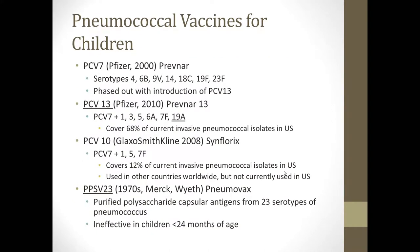Pneumococcal vaccines for children include PCV7, the pneumococcal conjugate vaccine 7 serotype, which was produced by Pfizer in 2000, commonly referred to as Prevnar. It covered serotypes 4, 6B, 9V, 14, 18C, 19F, and 23F. This has been phased out since the introduction of Prevnar 13, which is what we currently use.